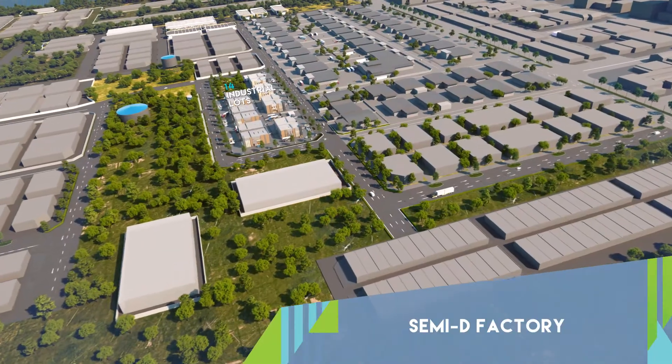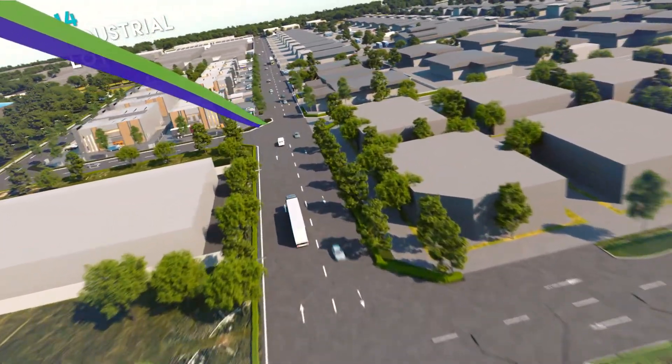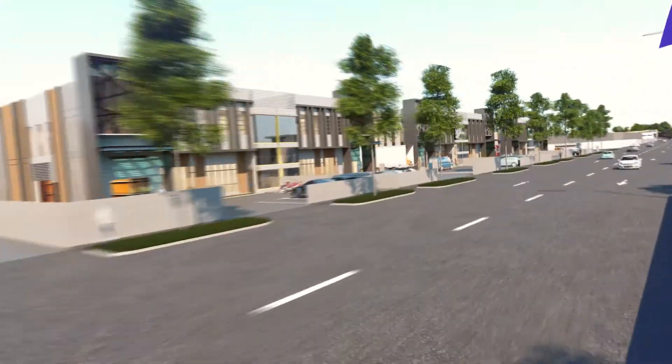Satya Nova consists of 14 light industrial factory lots. The area is accessible through 66-feet wide entrance roads to accommodate large vehicles.